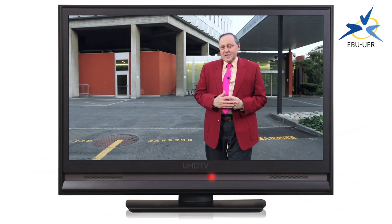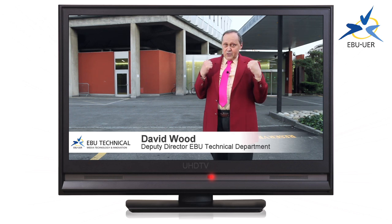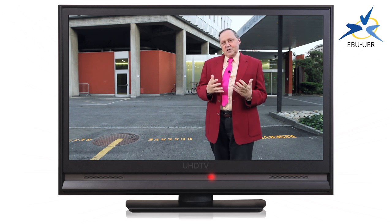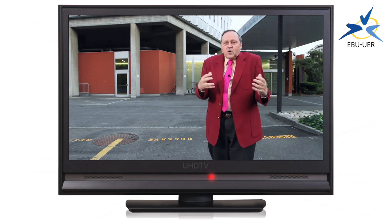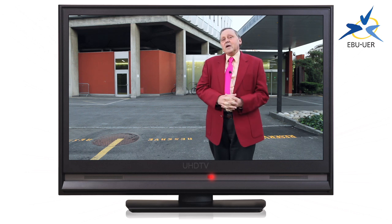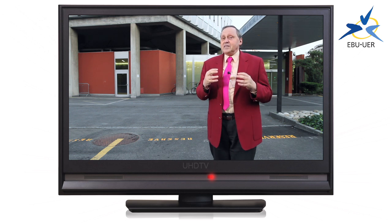Welcome to a defining moment in the history of television broadcasting. This is the ITU, the International Telecommunications Union, here in Geneva, Switzerland. Engineers have gathered here from all around the world to decide what happens to television in the future. It's called Ultra High Definition Television, UHD TV.